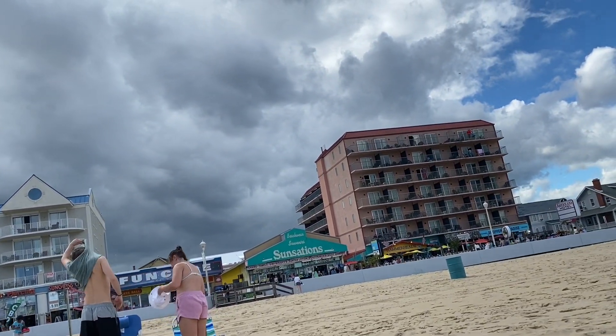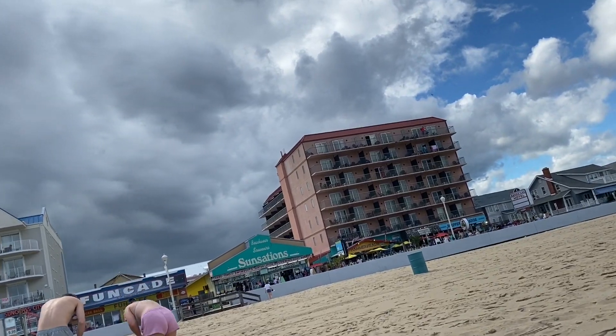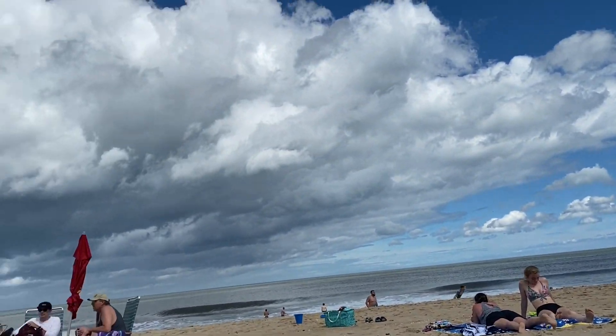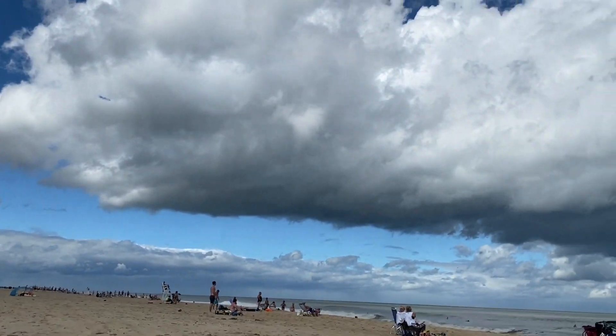There are super dark clouds over there — really dark. But it's beautiful over on the other side.